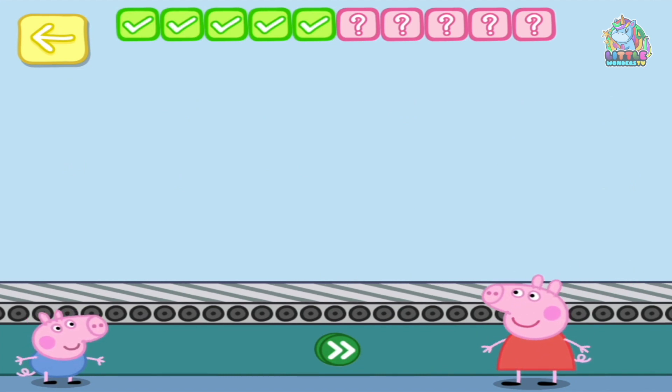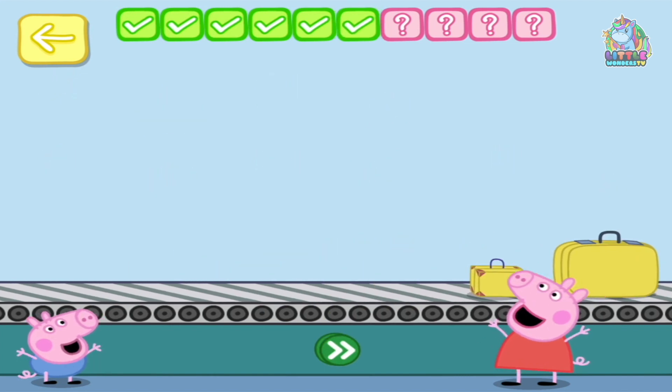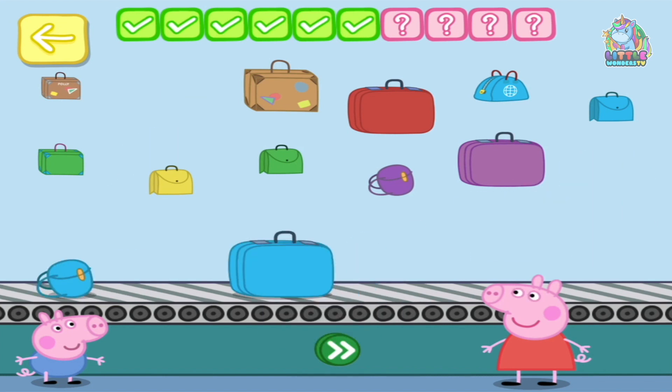Keep going! Place three yellow bags on the conveyor belt: one, two, three. Well done! Place four blue bags on the conveyor belt: one, two, three, four. Oh dear — one bag is the wrong color. Which one? Hmm, I think it's this one.